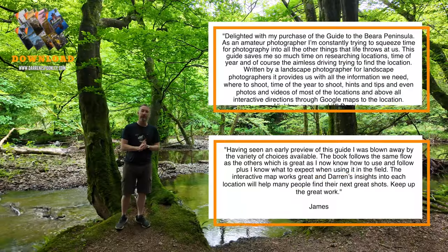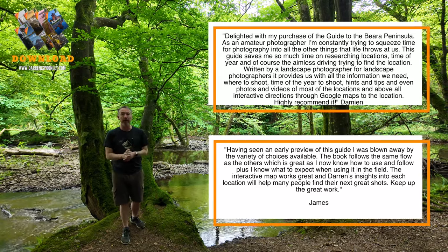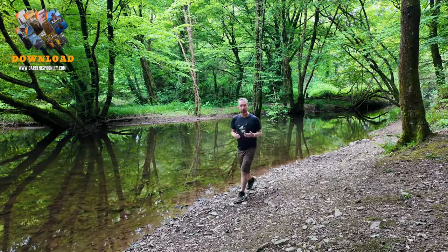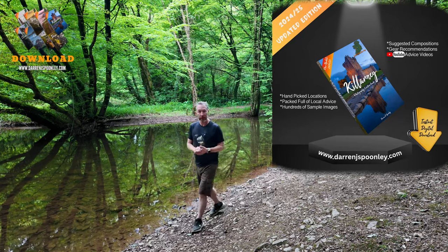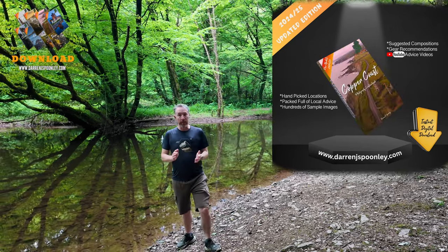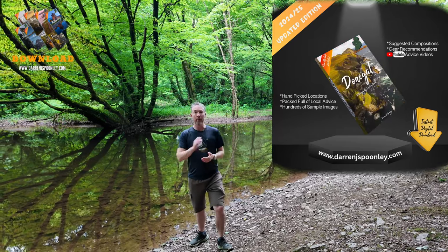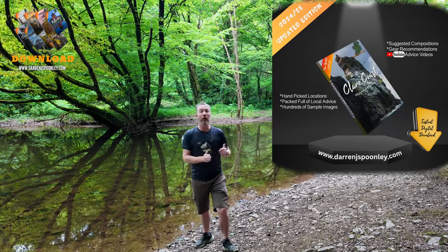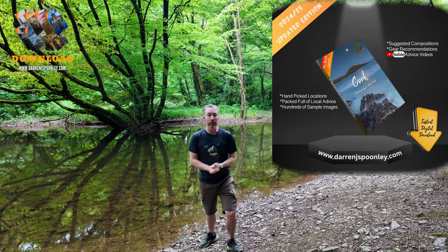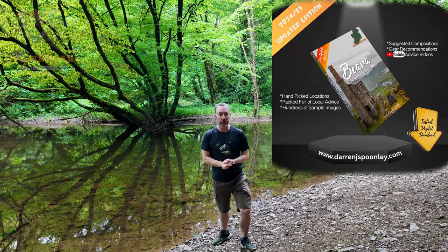The feedback that I received from the first iteration of my guides was fantastic. I loved seeing all the images that you guys had gotten by using my guides. Whether you're a seasoned professional or somebody just starting out, my guides have something for everybody to enable you to learn a lot about a location before you even go there. And if you've been there before, perhaps you will learn a thing or two about how I approach an individual site. There's really lots of value for photographers of all levels in my photography location guidebooks.